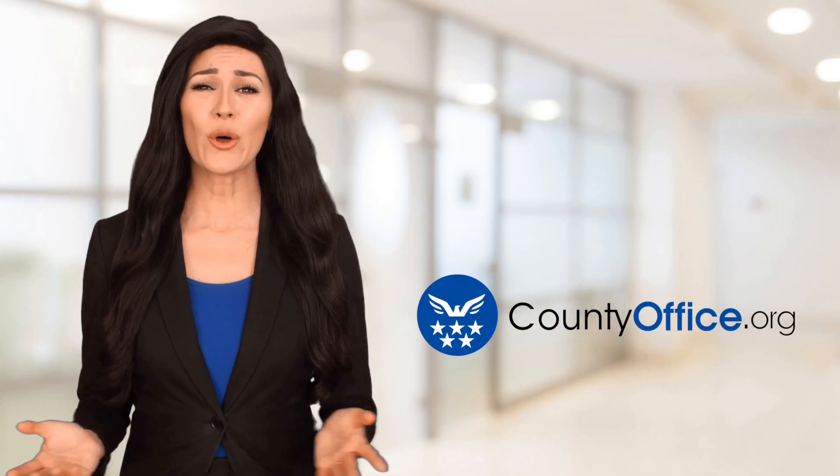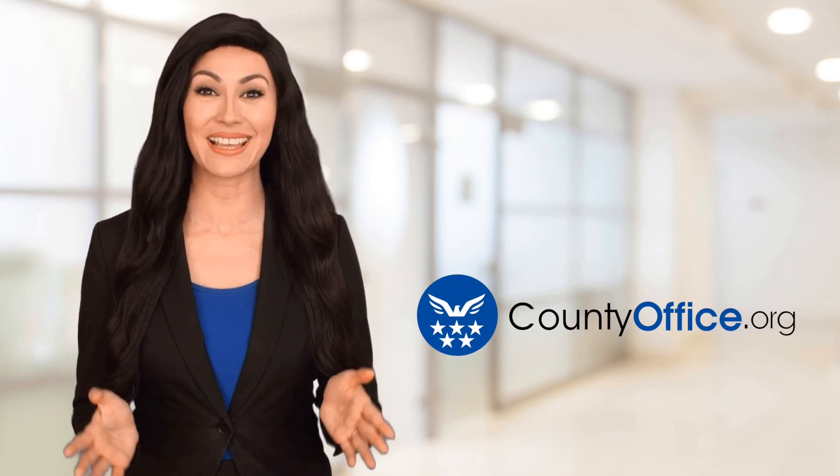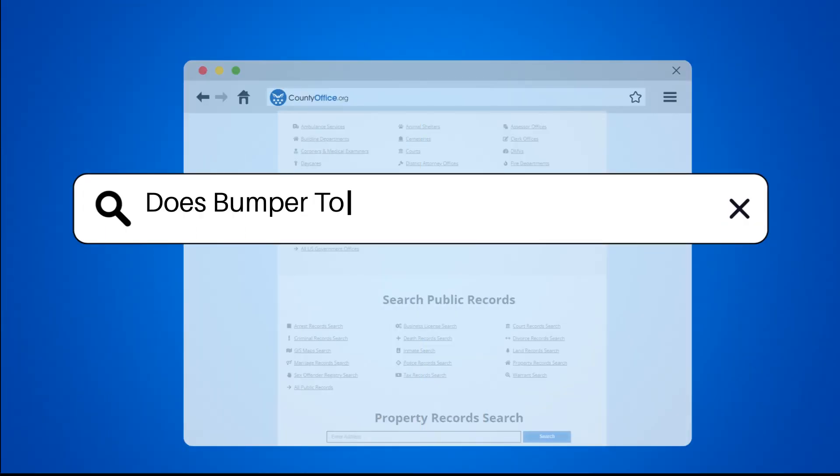Welcome to County Office, your ultimate guide to local government services and public records. Let's get started. Does bumper-to-bumper warranty cover tires?